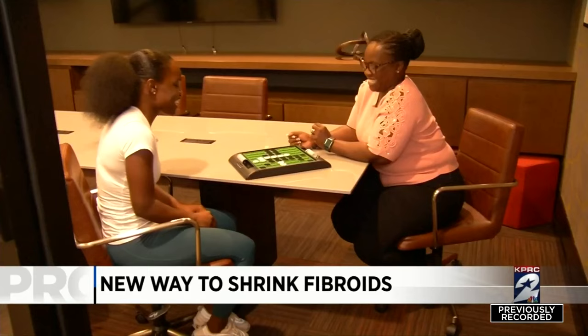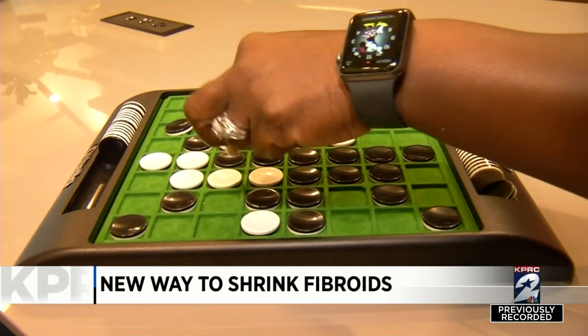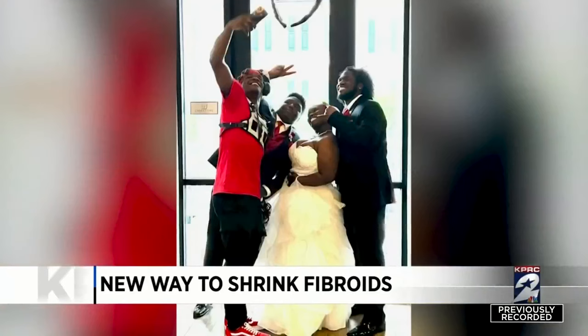A new laparoscopic procedure is shrinking fibroids and helping women avoid invasive surgery. Health reporter Haley Hernandez has more. Over the past few months, Tia Johnson's life and health have taken a good turn. The mom of six is newly married and feeling great after years of struggling with discomfort and abnormal bleeding from a fibroid.